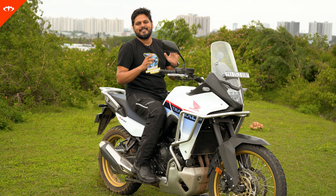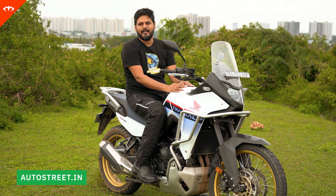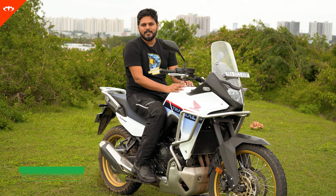That's the XL 750 Transalp for you. If you have any questions, do let me know in the comments below. Check out our Instagram — we've got more updates coming there than on YouTube. Thanks for watching, and I'll see you in the next one.